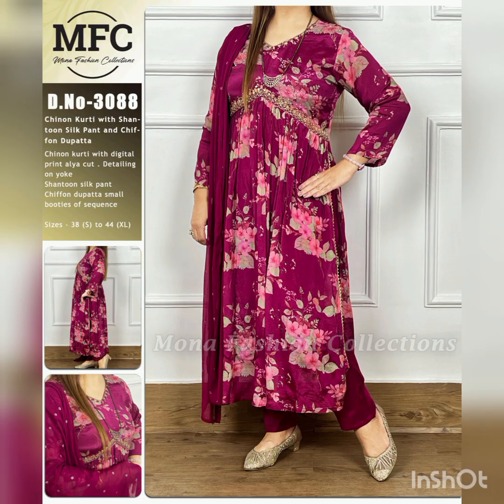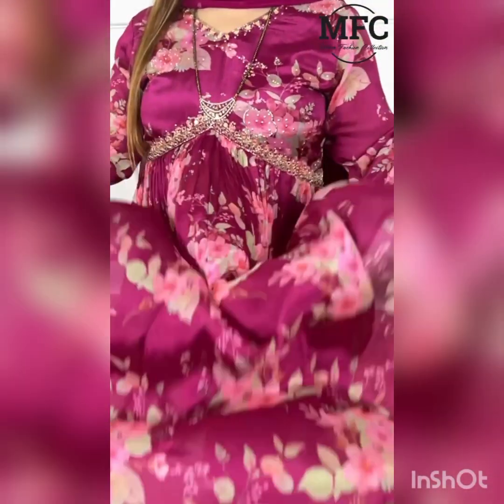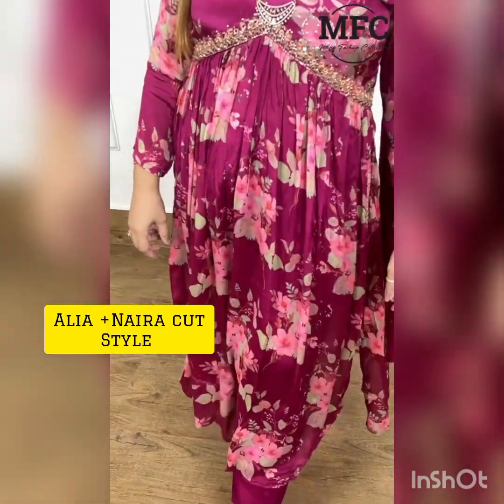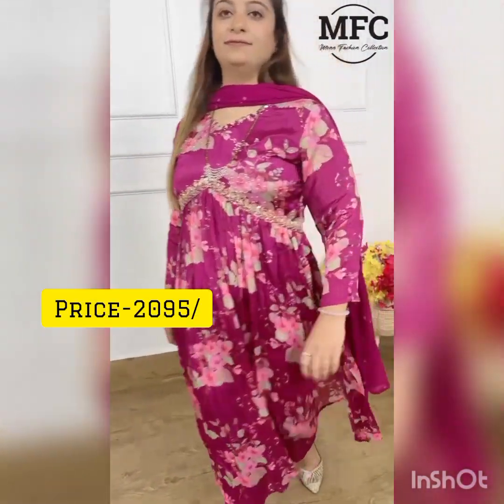Our next collection is in Chinon fabric, coming in the Alia Cut style. It has very good detail on the neck and a very good flair. It features a siphon and santoon fabric. This is Naira plus Alia cut style. Sizes are available from 38 to 44, and the price will be 2095.